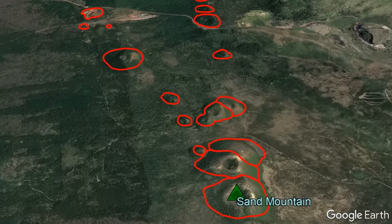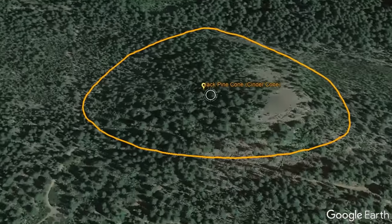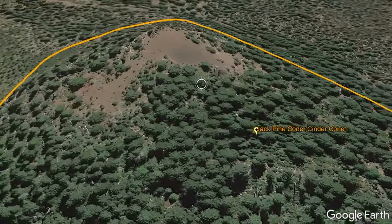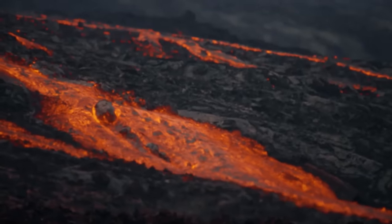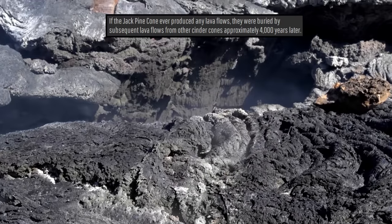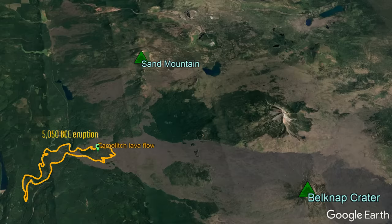Of the 42 vents, there is a singular vent which stands out: the Jack Pine Cone. As shown by how heavily vegetated this cinder cone is, it may not come as a surprise that Jack Pine is also the single oldest vent in the field. If it ever produced any lava flows, they are no longer visible, as they were buried by subsequent eruptions from other vents. The Jack Pine vent formed in approximately 5000 BCE, just after the Belknap Crater to the south produced an eruption.